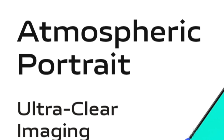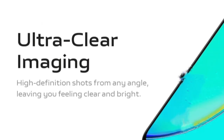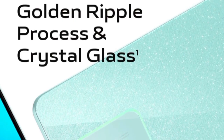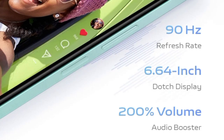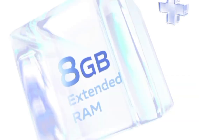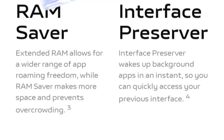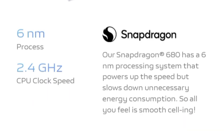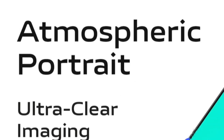The Vivo Y36m looks much like the Y36, with flat edges and a square-shaped camera module. The volume keys and power button are placed on the right side. It looks like the power button doubles as the fingerprint sensor as well. But unlike the punch-hole display on the Vivo Y36, this one has the older notch on top.